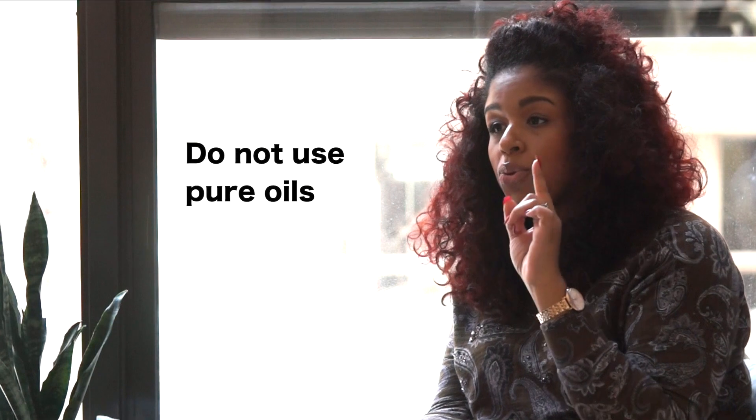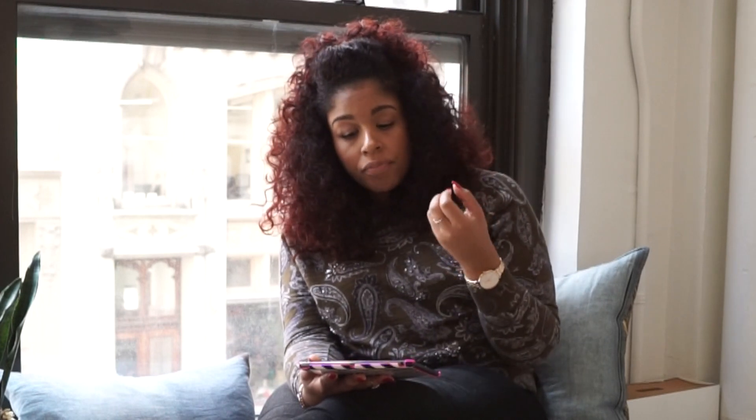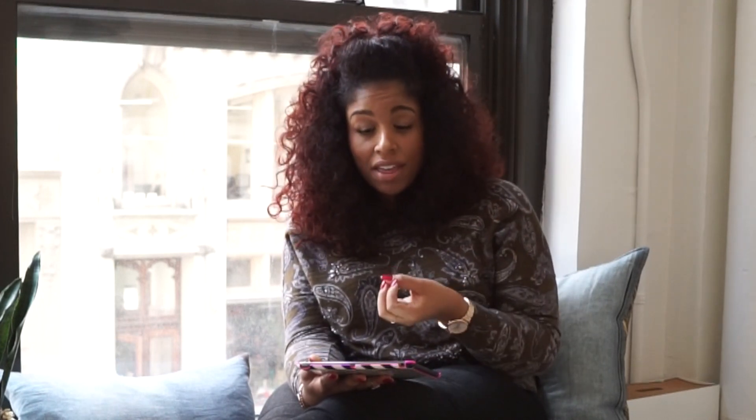Tip number four: do not use pure oils in the styling process — like coconut oil or extra virgin olive oil. Those pure oils are not to be used with direct heat. Think about what happens when you put coconut oil in a hot skillet — it fries whatever you put in it. That's what will happen to your hair. Coconut oil is a cooking oil; it is not a heat protectant.